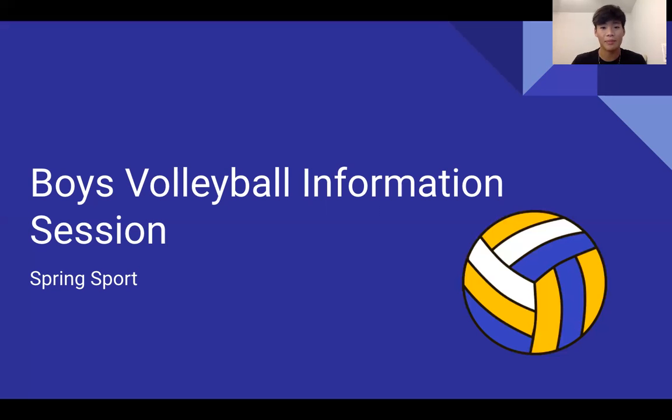Hey Vikings! This year we are planning on starting a boys volleyball team at the school during the spring season, and this Monday we had our first information session and gathered some interest. This video will be just a quick recap of what we talked about so that any of the boys who didn't attend the meeting can check this out and fill out the interest form.